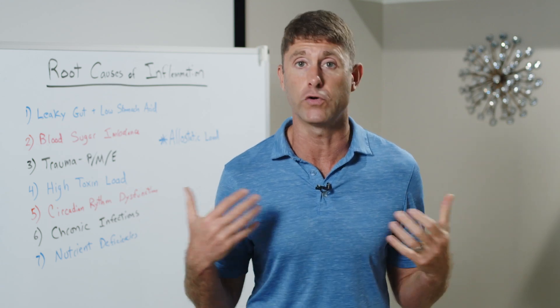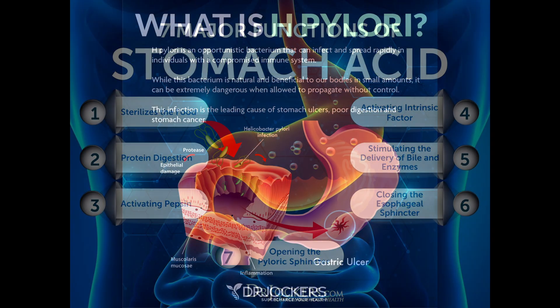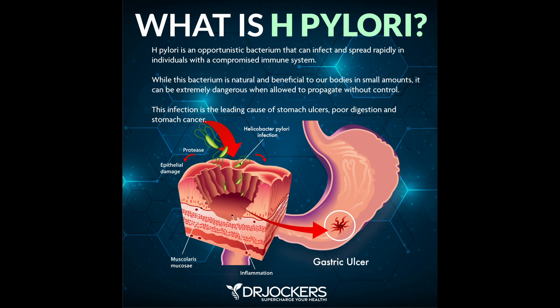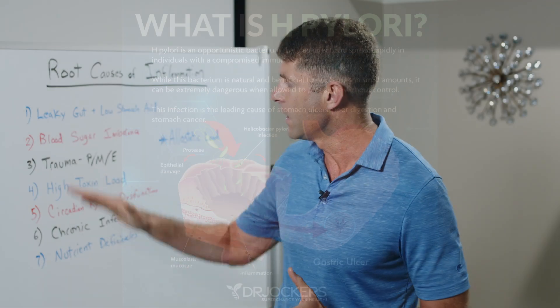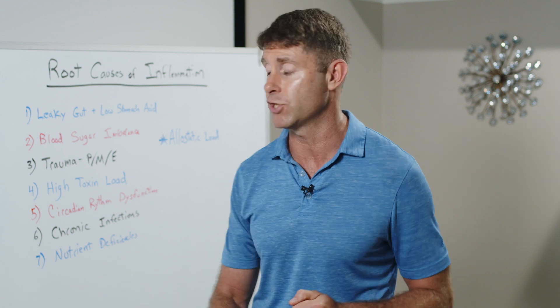We may not be producing enough stomach acid because we're under stress, have taken a lot of NSAID medications or heartburn medications that deplete stomach acid production, or because of aging with a bad diet and chronic stress. An H. pylori infection can also stop our ability to produce stomach acid. Whatever the major cause is, it sets us up for chronic inflammatory and autoimmune conditions — a key area to address if we're going to heal.